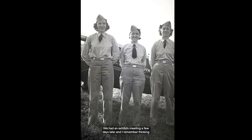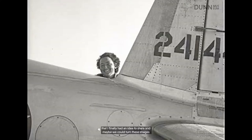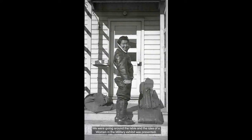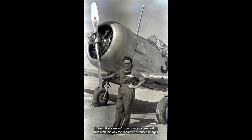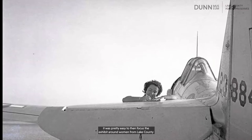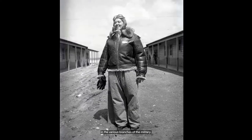We had an exhibits meeting a few days later and I remember thinking that I finally had an idea to share — maybe we could turn these images into a neat little pop-up exhibit or something. We were going around the table and the idea of a women in the military exhibit was presented. I nearly jumped out of my seat — I was like, yes, perfect. We initially weren't sure how to organize it, but with the way the Janice Christensen images showed the stories of the WASPs and women pilots, it was pretty easy to focus the exhibit around women from Lake County in the various branches of the military.